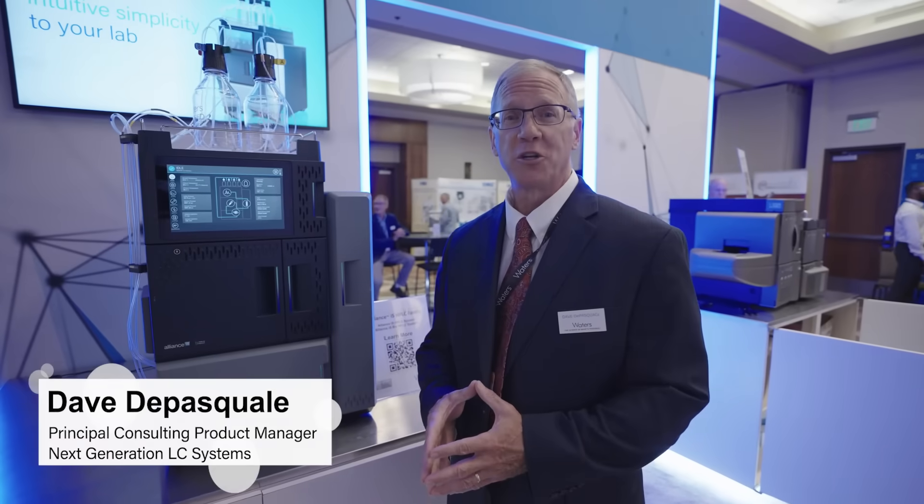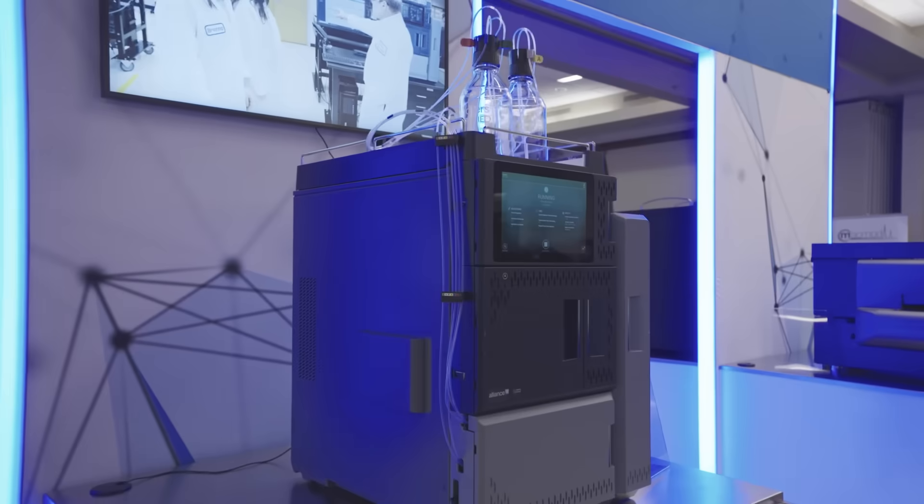Hi, I'm Dave DiPosquale. I'm a product manager for Waters Corporation. What I'd like to do is introduce to you our latest, most revolutionary HPLC system called the Alliance IS.